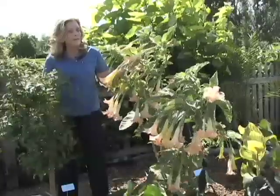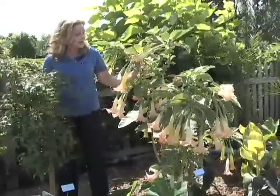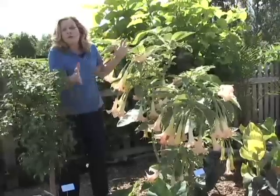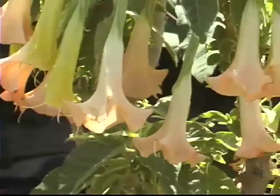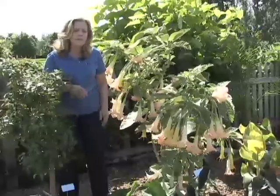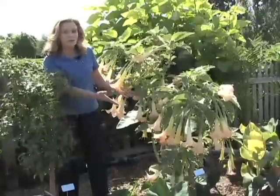Now of course the one thing about Brugmansia is that it's not hardy here in the wintertime, so you're going to have to bring the plant in — but there are reasons to do that. Every year it gets bigger and bigger and you'll get more flowers. The nice thing about Brugmansia is just take them, put them in the basement, sort of forget about them all winter long, bring them out in the springtime, and look what you end up with.